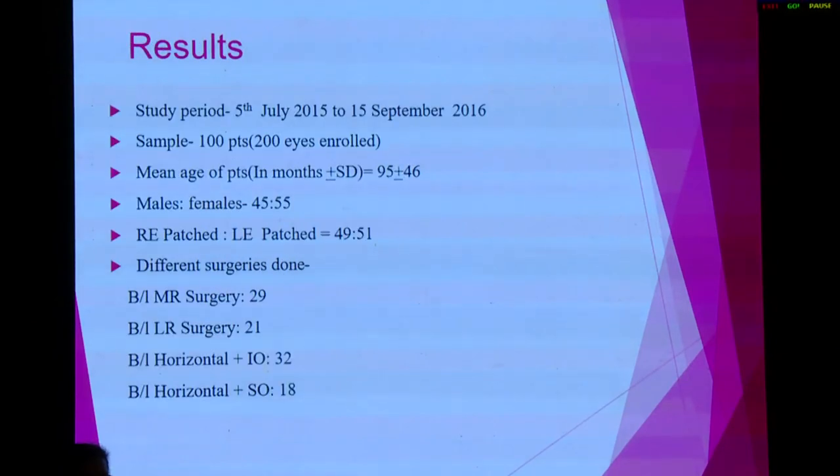In total, 100 patients — actually 200 eyes — were enrolled. Bilateral medial rectus surgery was done in 29 cases, lateral rectus in 21, horizontal plus inferior oblique in 32, and horizontal plus superior oblique in 18 patients.